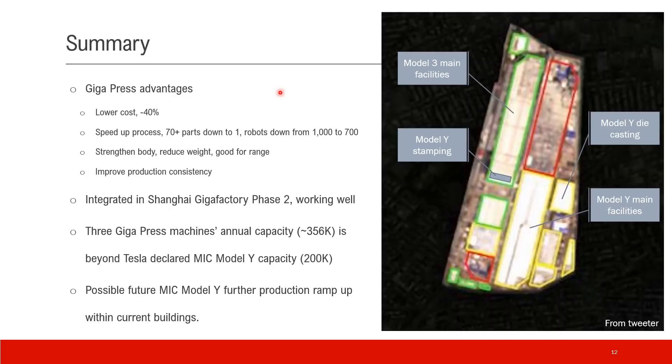In summary, Gigapress offers a number of important advantages. One is lower cost — according to the Battery Day numbers, they reduced the cost by 40% for this part. It also speeds up the process: it takes only about 190 seconds to make one part. Elon mentioned in his conversation with Sandy that robots in the Body-in-White shop were reduced from 1,000 to 700 due to adoption of Gigapress. Think about 300 robots working on 70 parts — that takes much more than 3 minutes.